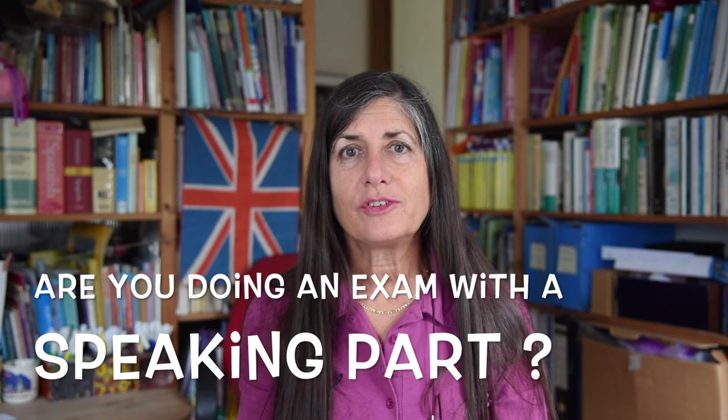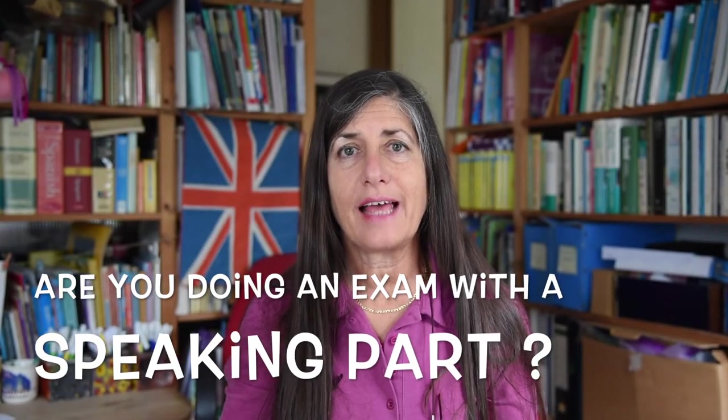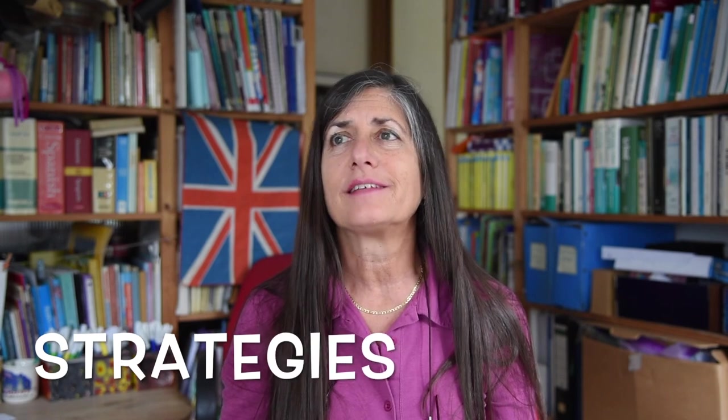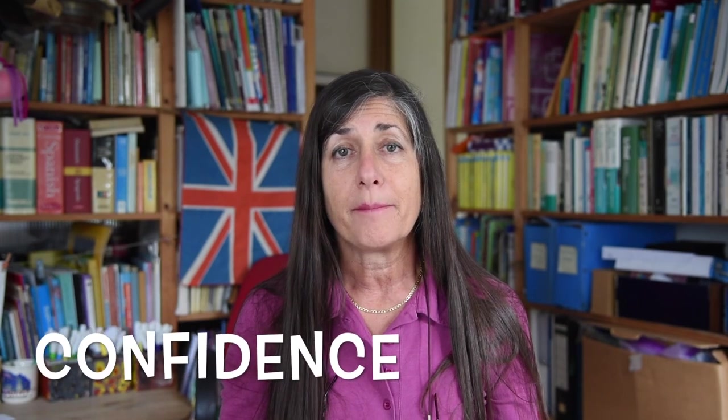Hi, are you about to take part in an exam which has a speaking part to it? I'd like to give you some strategies to face this speaking part of the exam with lots of confidence, because it's really not as difficult as you think it might be if you use some strategies and prepare for it properly. This is Susan Broder from Speak Languages and Travel the World, here to help you improve your English with minimum effort, maximum benefit.